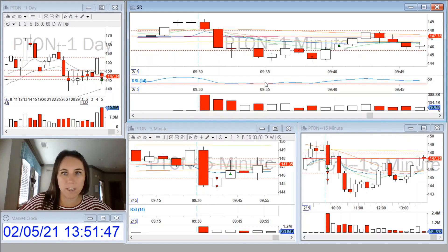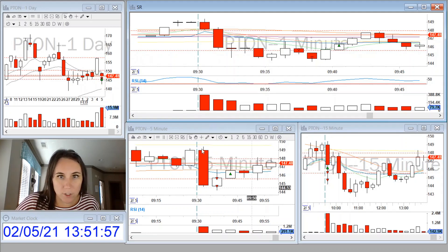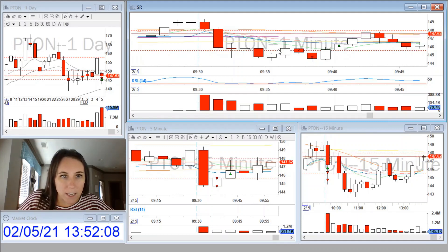I traded PITON this morning. I started my day out with a loss. I took it as an opening range breakdown. It had gapped down, and in the first five minutes it had lost the VWAP and it looked very weak. So when it pulled back to the VWAP and was rejecting this previous day low, I took a small position with a stop loss above the VWAP.